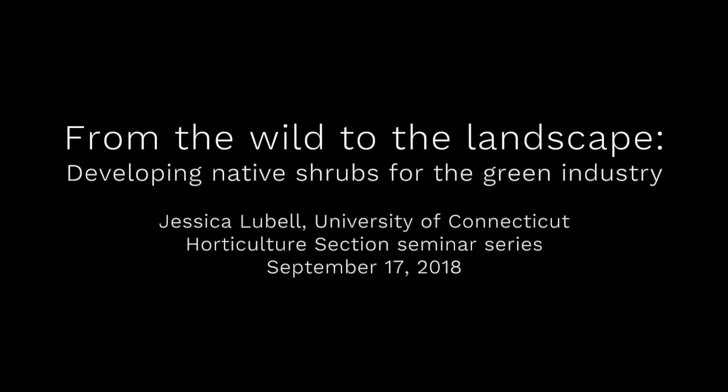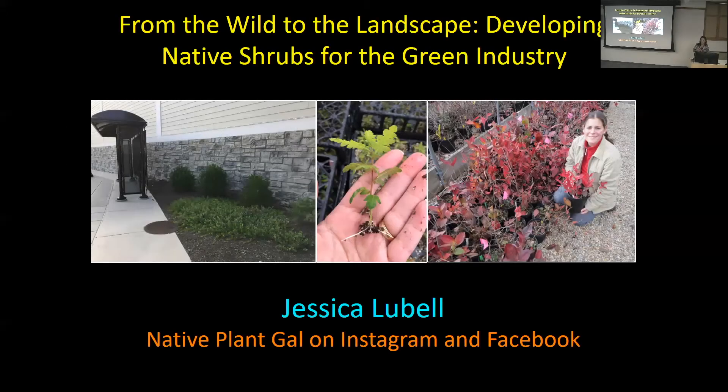This is a production of Cornell University. Thank you for having me. I'm excited to be here today to talk about native plants. This cover photo shows the three prongs of my work: landscape adaptability, propagation, and production in containers — looking at novel native shrubs, not new to the planet, but new to the horticultural industry.